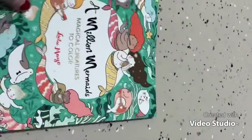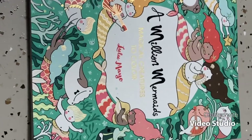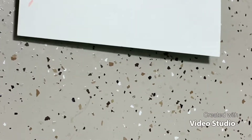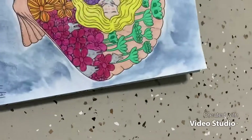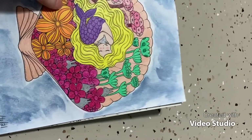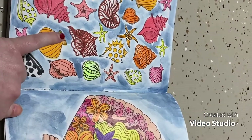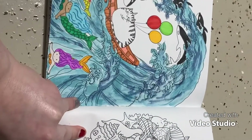Also tied for 4th is A Million Mermaids: Magical Creatures to Color by Lulu Mayo. I've colored quite a few pages in this one. There's a page where the background is Ink Tints with Prismacolors on top, another done with Derwent Ink Tints and colored pencil, and one with Derwent Ink Tints, Prismacolor pencils, and some Super Tips.